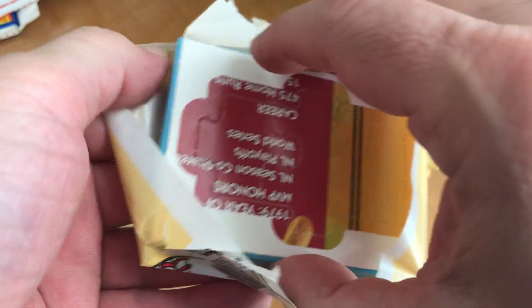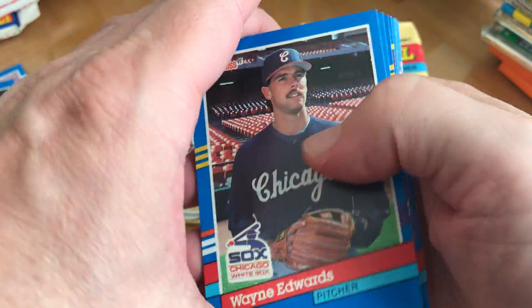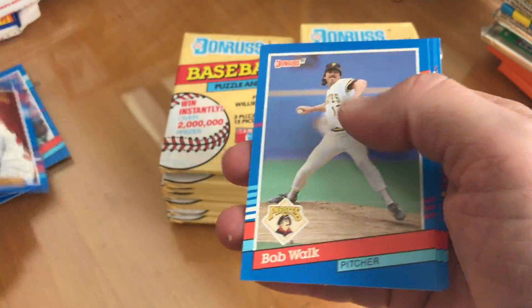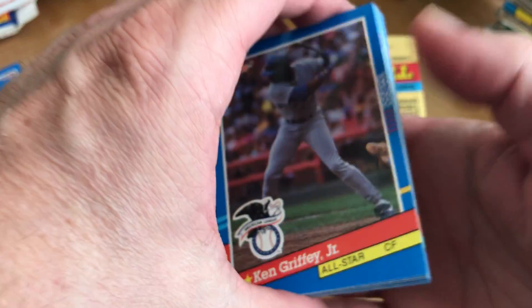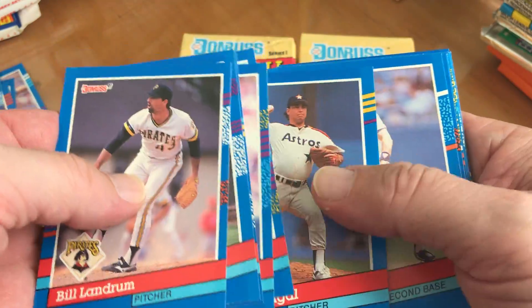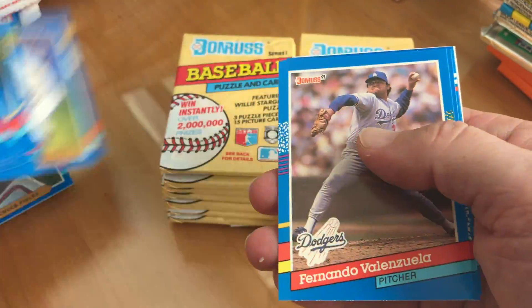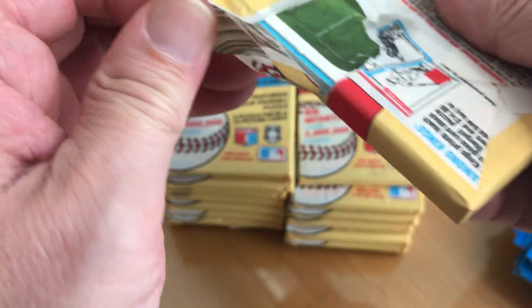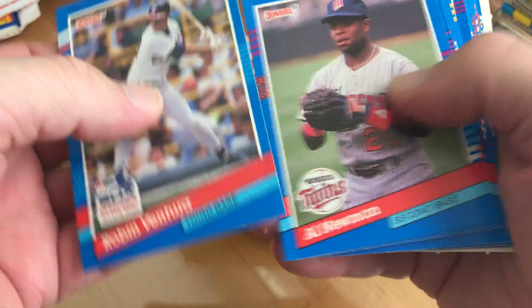Pack number three — we're going to do 18 to start with, and the other 18 at a later time. Not much in that one. Ken Griffey Jr. all-star.